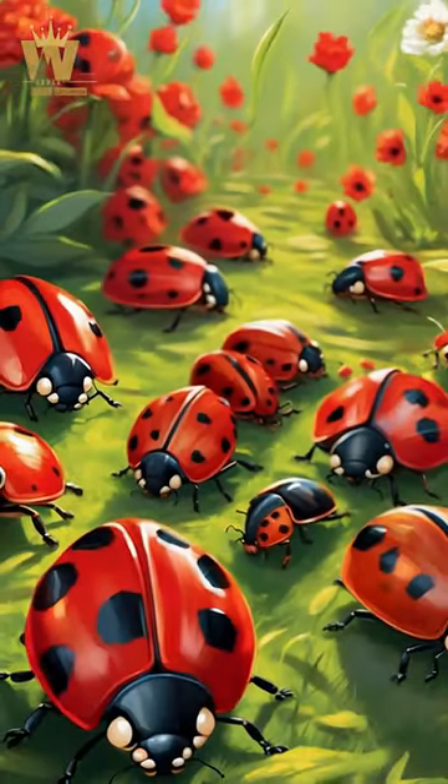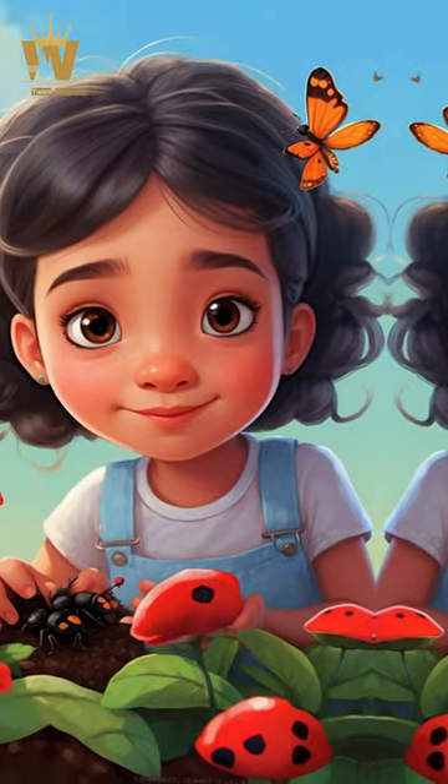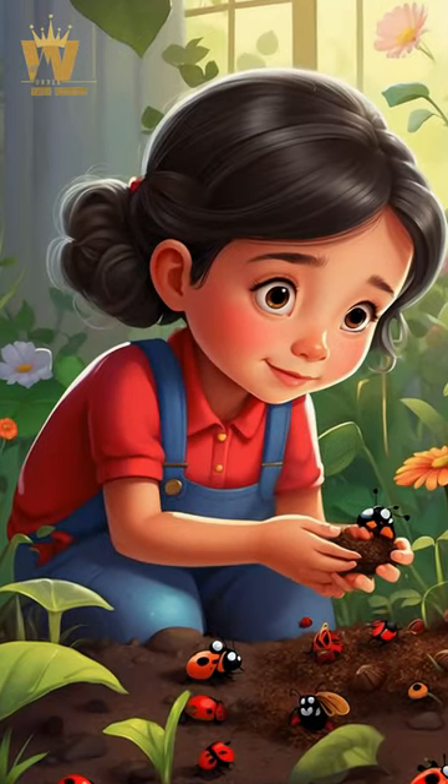Habitat: Ladybugs usually live in grass, parks, or gardens. Some even live in houses. Belief in bringing luck: Seeing a ladybug is often believed to bring good luck, so be happy when you see one.